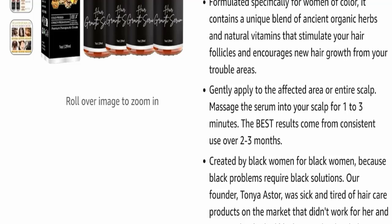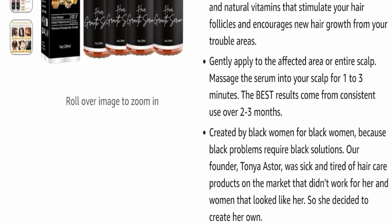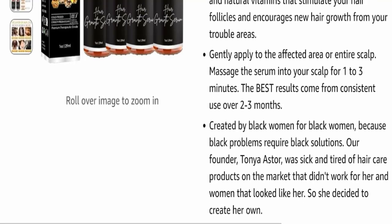This product is created by Black women for Black women, because Black problems require Black solutions. The founder, Tony Astor, was sick and tired of hair care products on the market that didn't work for her and women that look like her.